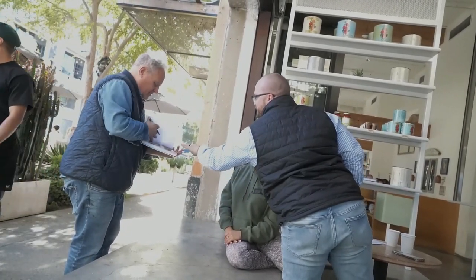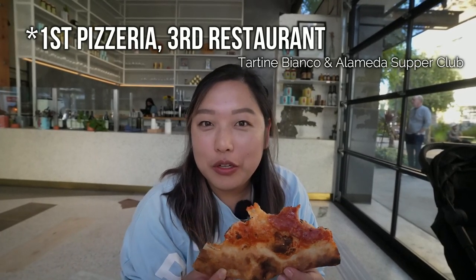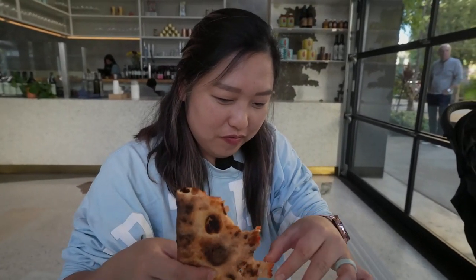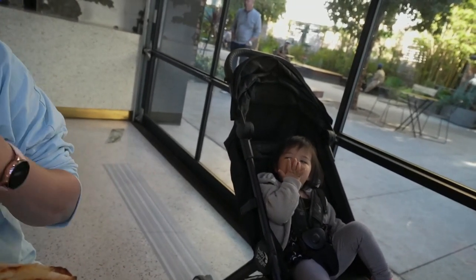Chef Chris Bianco is somewhere around here — he's been going around to the tables for people who purchased his cookbook, signing books and interacting with them, which is pretty cool. I'm surprised he was actually on site because he does have his original location in Phoenix. This is actually his first LA location — technically his second, because he opened in LA before, it closed, and then reopened. And I will add that Kayla loves these pizzas; she keeps asking for more.